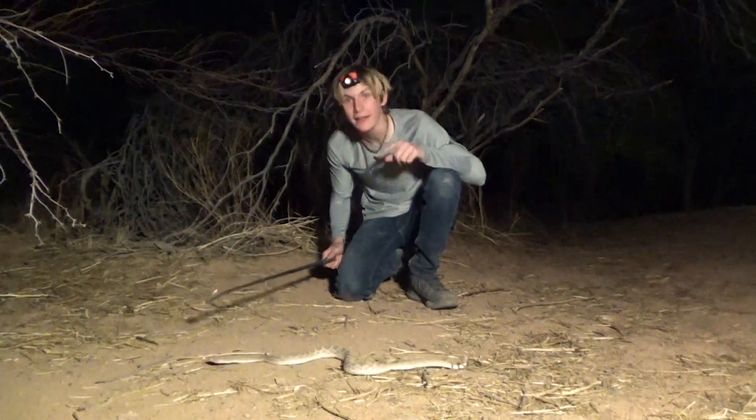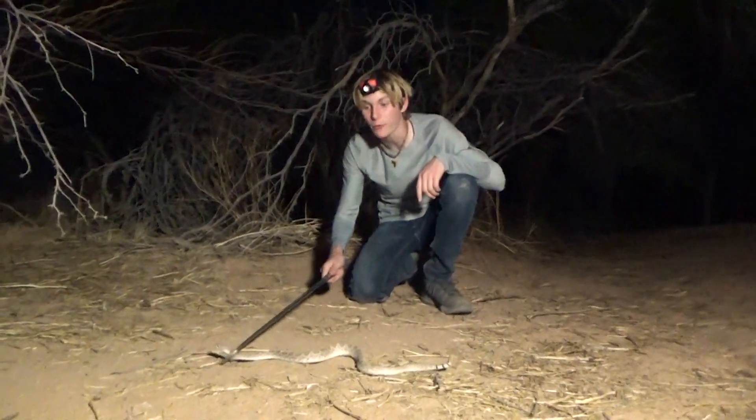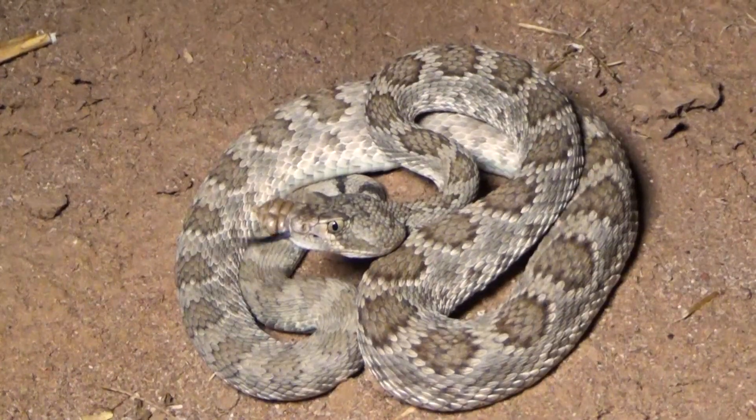Hey guys, I'm Zachary Gray, and this is the Mojave Rattlesnake, the most venomous rattlesnake in the world.